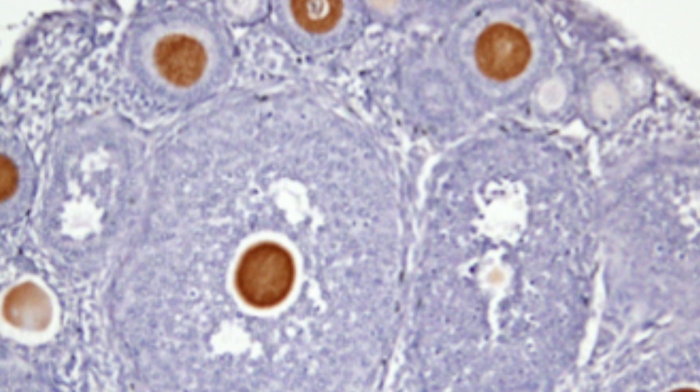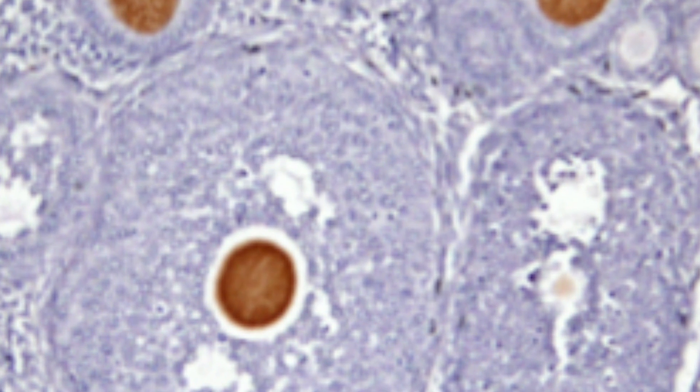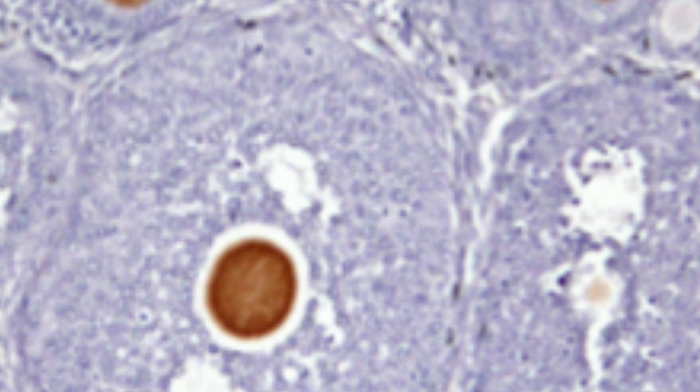The SAS1B protein is seen both inside and on the surfaces of the cancer cells. In this section of an ovary, note that only the large growing oocytes stain brown, indicating the presence of the SAS1B protein. The small quiescent eggs in the ovary and all the other cells are not stained, since they do not make the SAS1B protein.